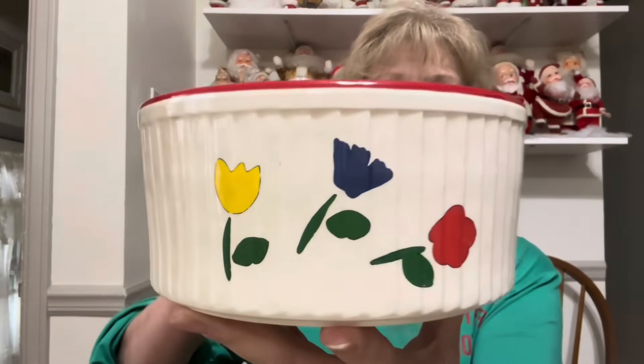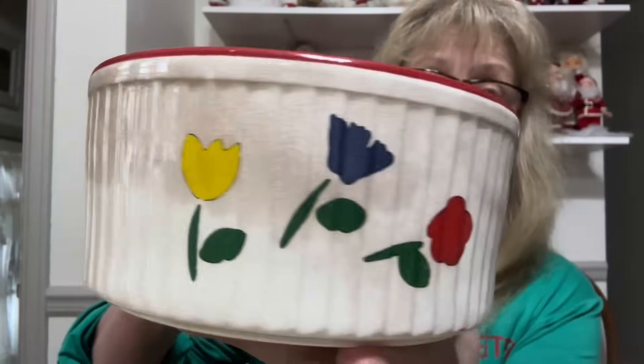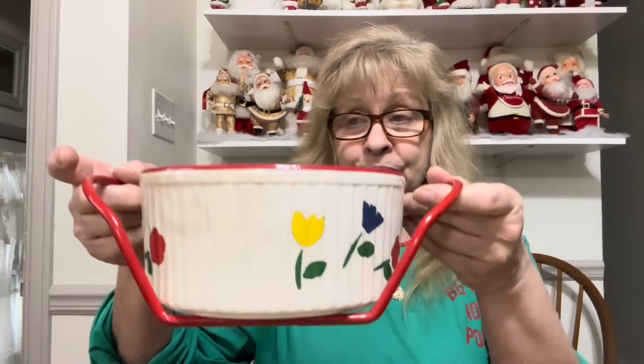This next item I wasn't going to get because it does have some discoloration, but to me that's part of the charm and character of an old piece. This is not marked — I'm not sure who makes it — but it is a casserole dish and it's got tulip flowers on it. You can see the discoloration and the crazing, but it is free of chips, cracks, and flea bites. It also comes with a little cradle to carry it from your oven to your table. I just had to get it. I think it's from the 30s or 40s — I'll have to do a little research and include any information I find.